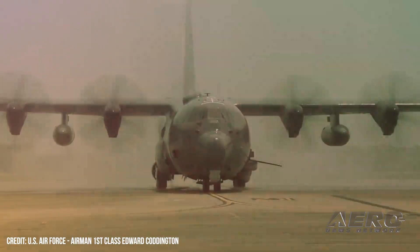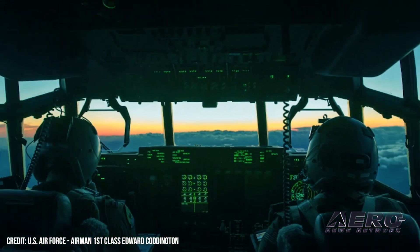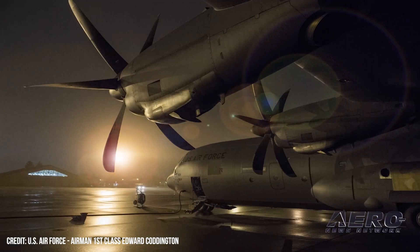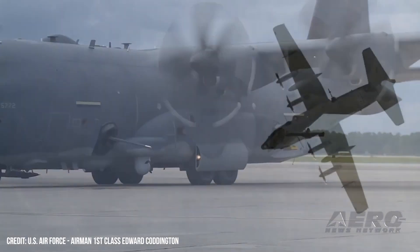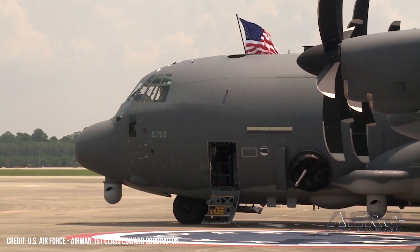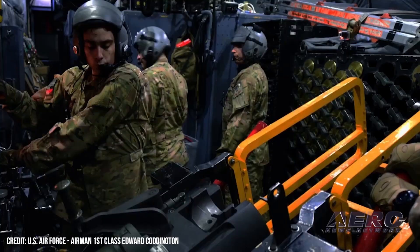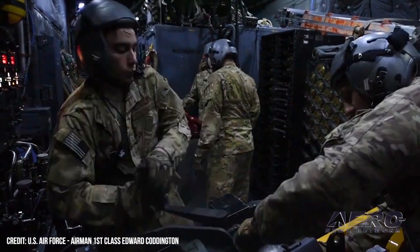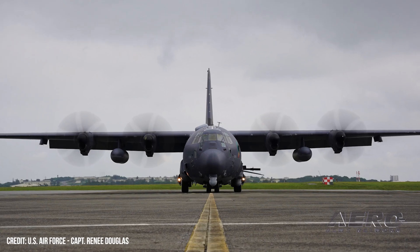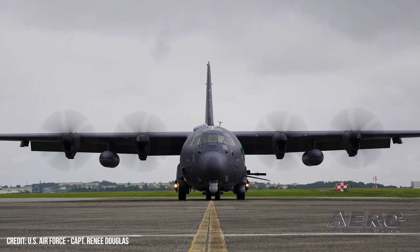USAF AC-130J crews awarded 2021 McKay Trophy. A pair of AC-130J Ghost Rider crews has been awarded the 2021 McKay Trophy, an honor bestowed by the Air Force and the NAA upon those aviators deemed to have accomplished the year's most meritorious flight. The trophy acknowledges the recipient crew's actions during the frantic retreat from the country amid the storming of the Afghan capital city. Two AC-130Js, call signs Shadow 77 and 78, alert launched from Al-Dafra Air Base in the UAE to provide close air support for evacuating personnel.